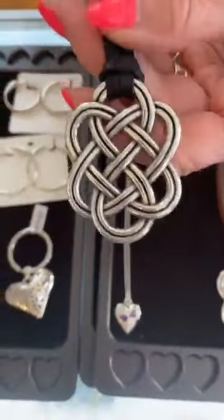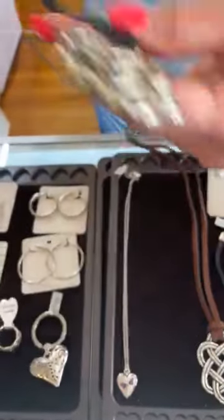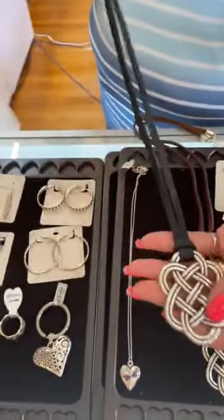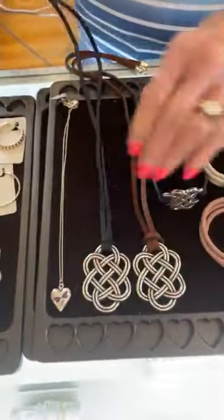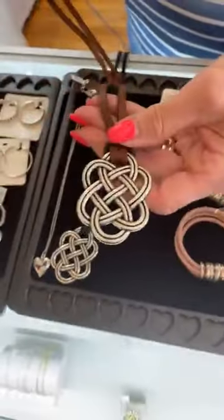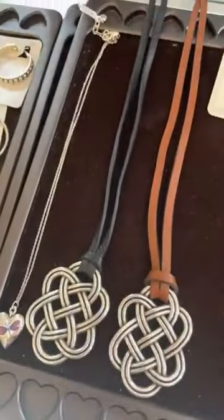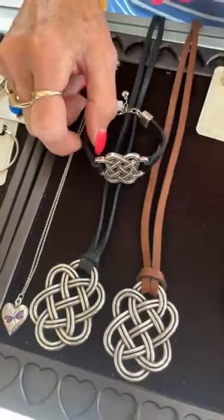Now these are going to do spectacular — these are the Rage for fall or for now. Anything in black with the long leather and then the Interlock, $92. Look at the other side — they're beautiful, a great layering piece. We have it in black and then this is a brown — both are $92. And then here is the matching bracelet, $78. So if you love Interlock, you need this set.